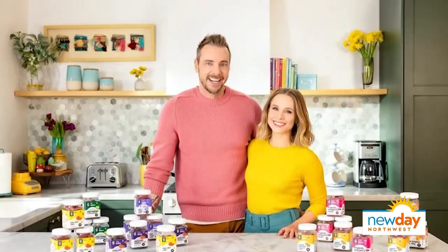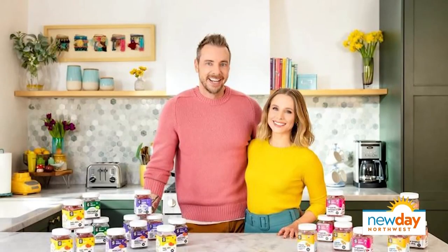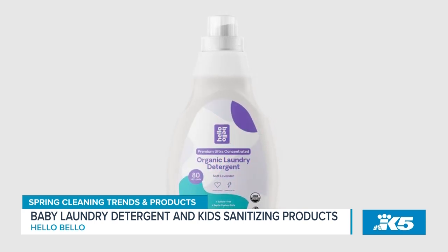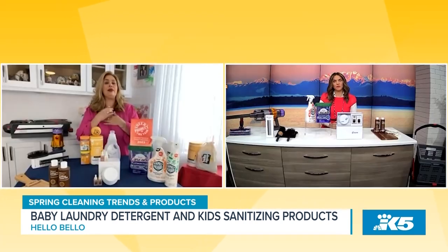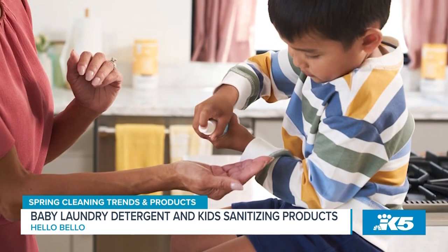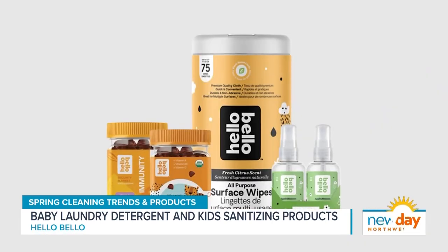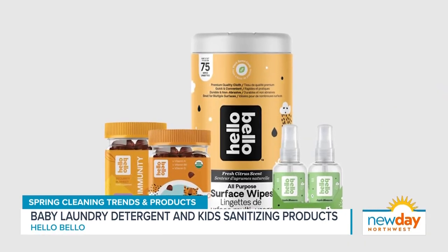The next product is actually created by actress Kristen Bell — the Hello Bello products. I love Hello Bello. It is family-friendly, and their laundry detergent is my go-to because my kiddo has a lot of allergies and extremely sensitive skin, and their laundry detergent helps with that. It is fragrance-free and it cleans your clothes — it's just wonderful. They also have a back-to-school kit, which comes with two hand sanitizers, wipes, and vitamins.